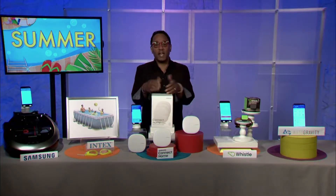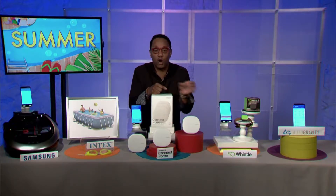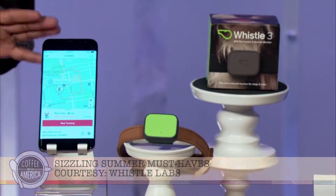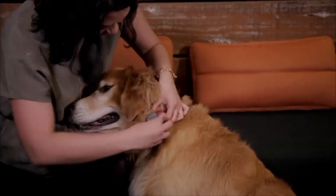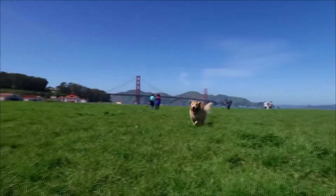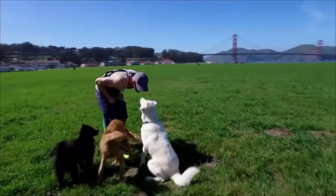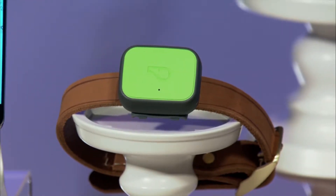Next up is a great idea for all pet lovers, especially those with a dog. It's called the Whistle 3 — a must-have for anyone with a dog, especially in the summer months with lots of outdoor activity. It's an all-in-one pet GPS tracker and activity monitor. The tiny tracker attaches to your dog's collar and sends a notification to you if your dog leaves a safe area like your home, yard, or campsite. You can look back at your pet's last 25 hours. Whistle has been named Editor's Choice Pet Tracker by PC Magazine for two years in a row.